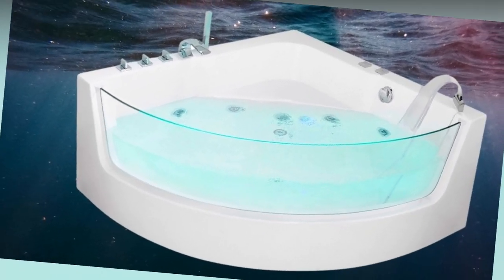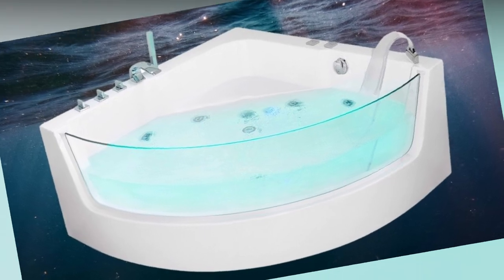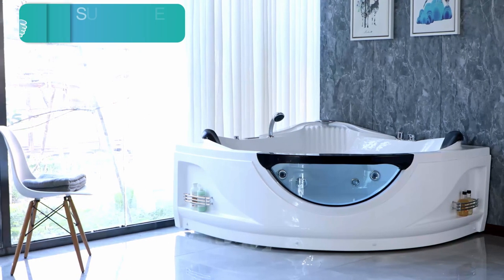The Ampava Corner Whirlpool Tub is not just functional, but also a beautiful addition to your bathroom. The innovative design includes side blue glass, evoking an oceanic romance and infusing a surreal joy into your bathing space.